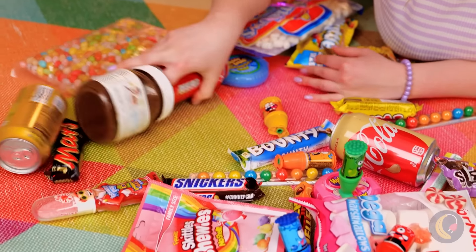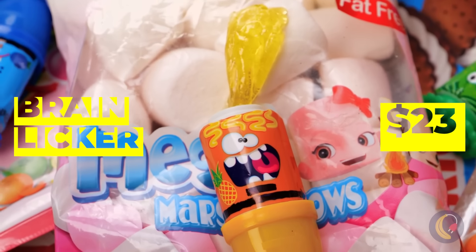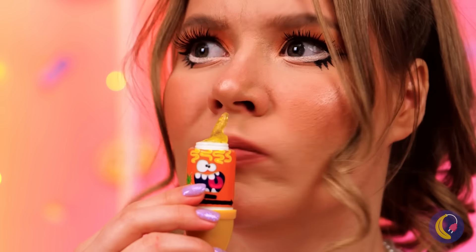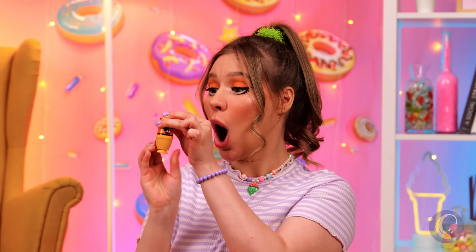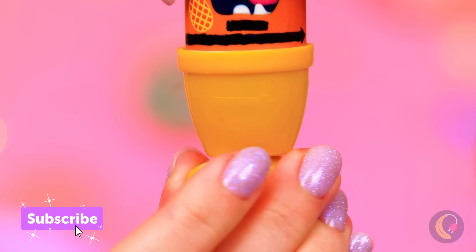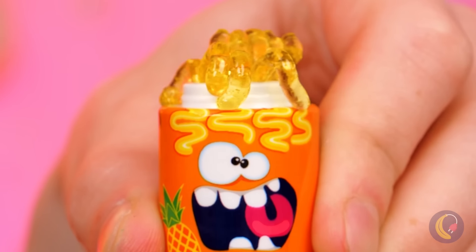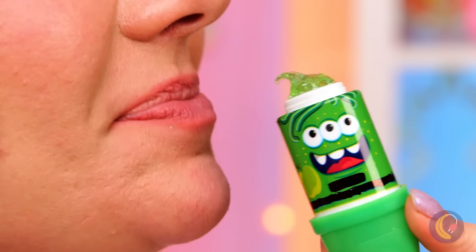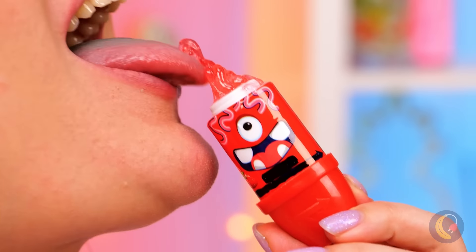All these treats — it's so hard to choose what's next. This one's a little hard to figure out, but at least it tastes alright. It's like it's coming out of its brain. Oh, so that's why they call it that. So much candy, so many delicious flavors.